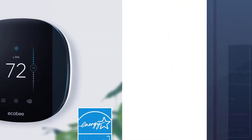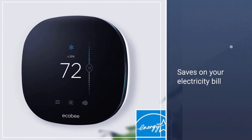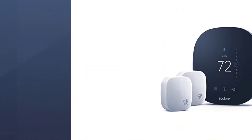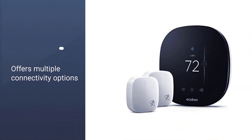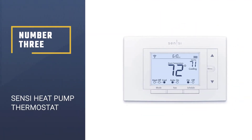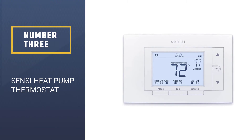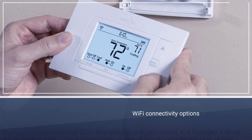If you want to control and use this smart thermostat, it can be done quite easily as it offers both Wi-Fi as well as Bluetooth connectivity.